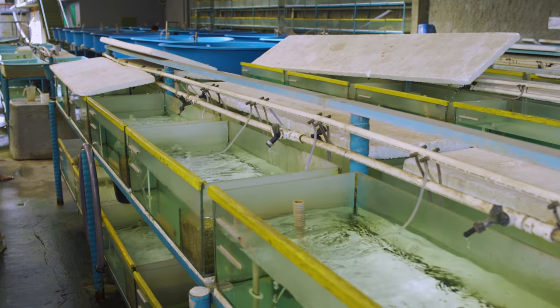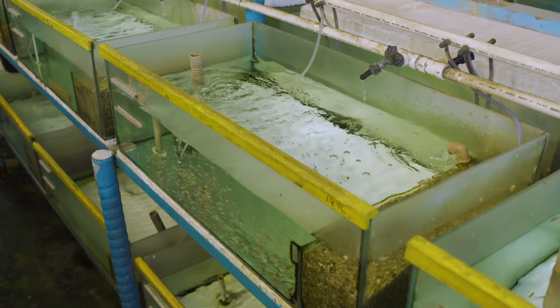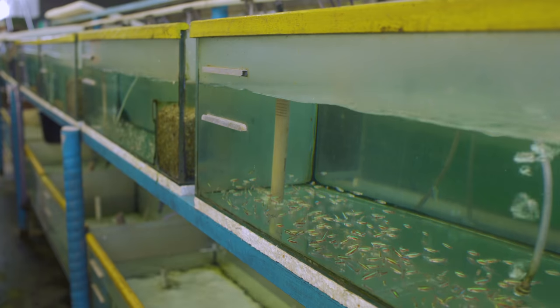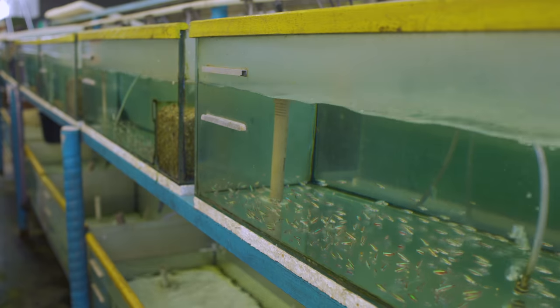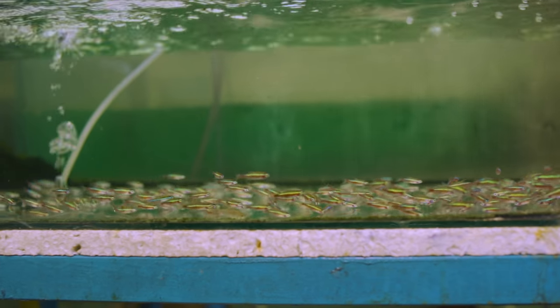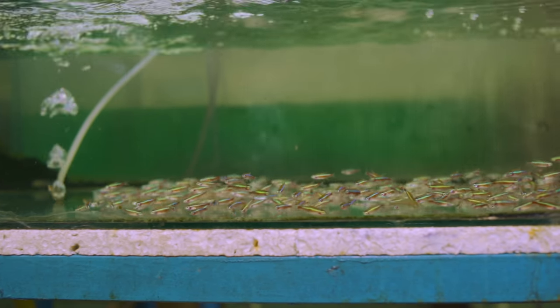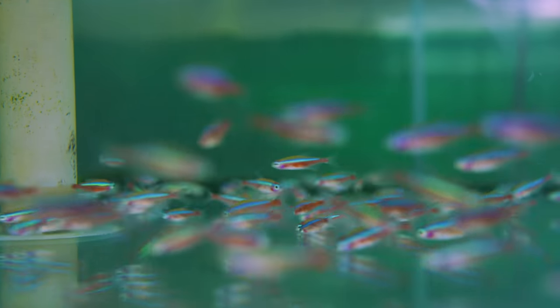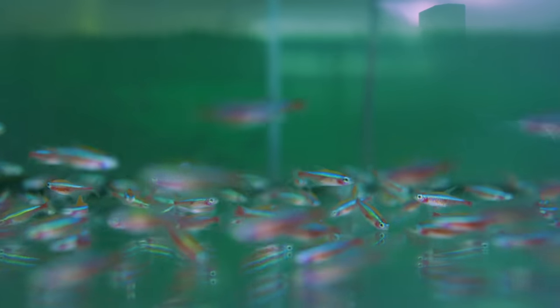These fish represent a much smaller bioload than the big fish removed from the ecosystem for human consumption, which means their capture is less impactful than commercial fisheries. Yet their export still represents a real influx of cash to the local communities — and these cardinal tetras might just end up in your local fish shop.